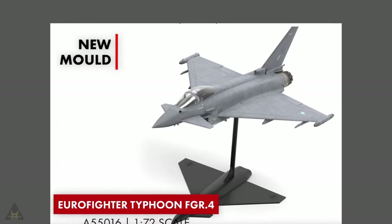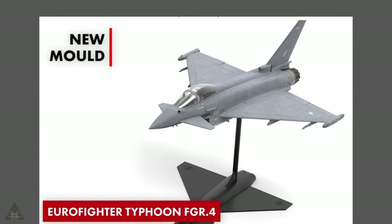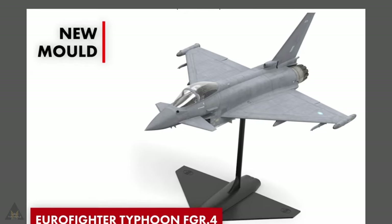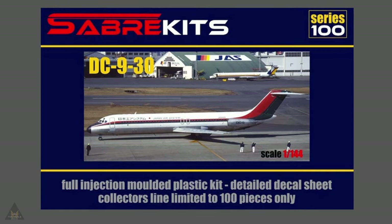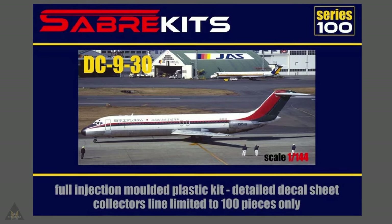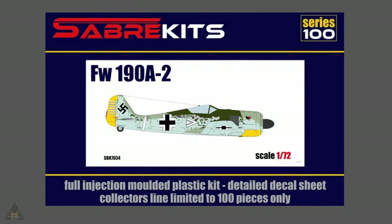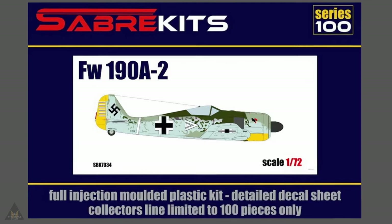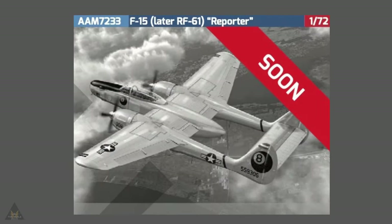An aircraft I'm quite fond of is the Typhoon FGR4, also in the 1/72 starter set series by Airfix, looking really nice. Sabre Kits have announced a limited edition of 100 pieces in 1/144 scale of the DC-9/30. Also limited to 100 pieces is the FW 190A-2, also by Sabre Kits in 1/72 scale.